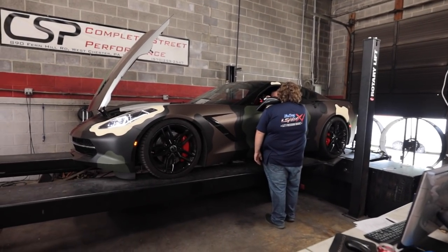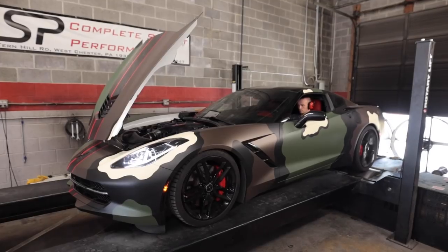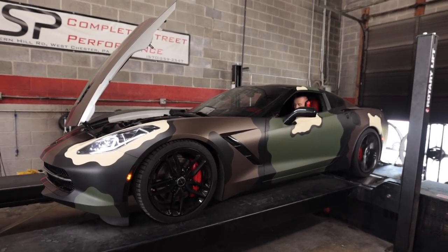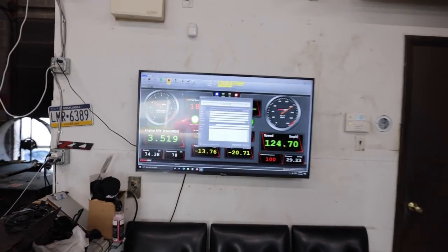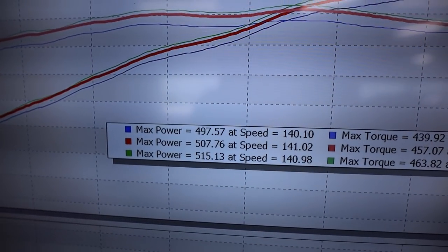507 wheel horsepower for the first E85 run — not too bad! Tuner's guessing 520 by the end. 515 on the next pull — still in it. That is so nuts. It blows my mind so much.